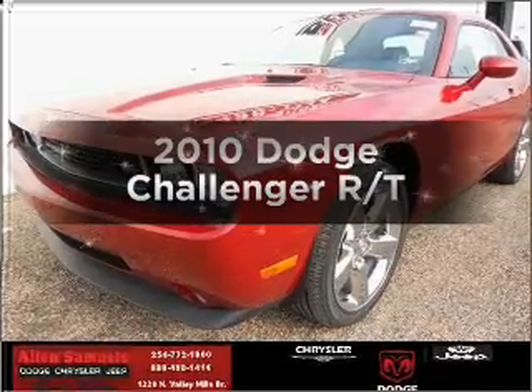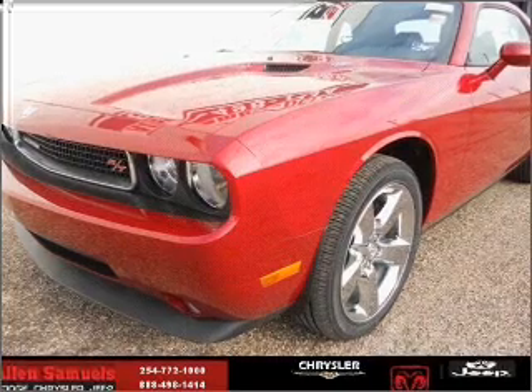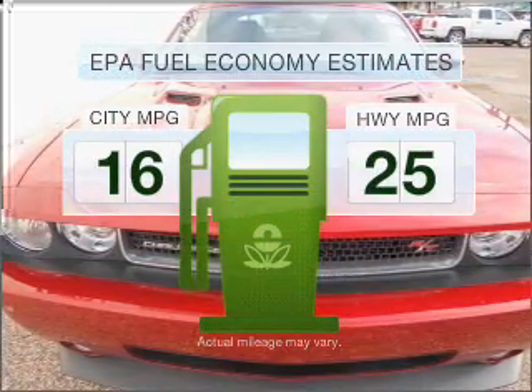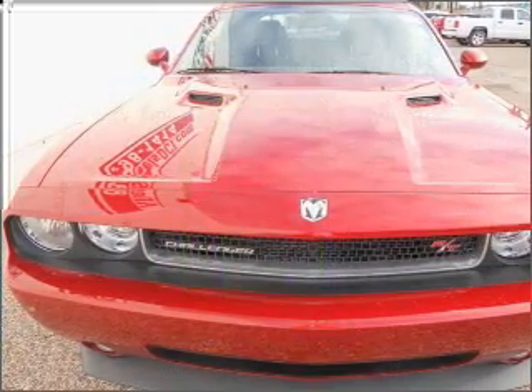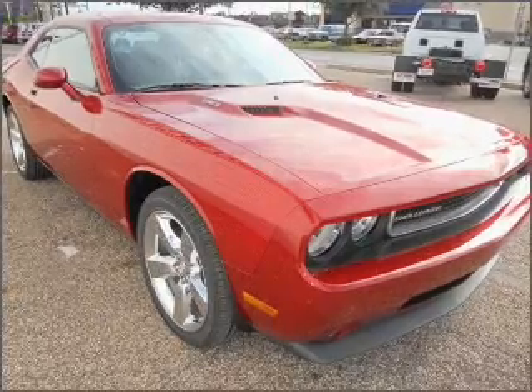Presenting the 2010 Dodge Challenger — travel the roads in style and comfort in this great vehicle. Save your money and make fewer trips to the gas station when driving this fuel efficient vehicle with a powerful eight cylinder engine connected to a smooth shifting automatic transmission.